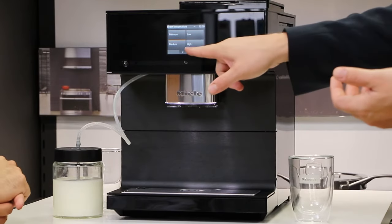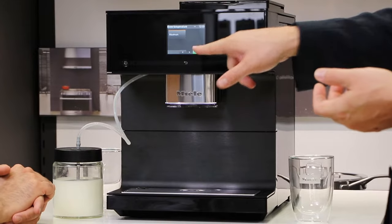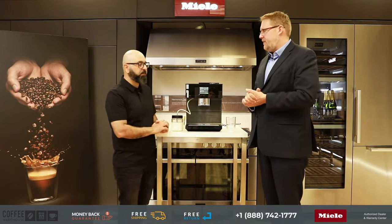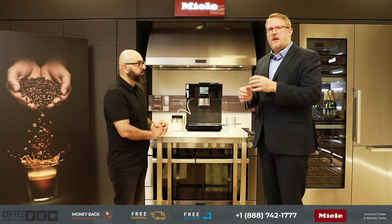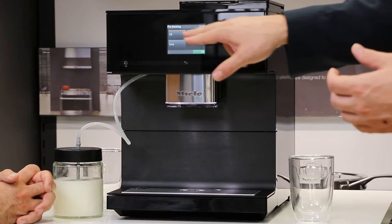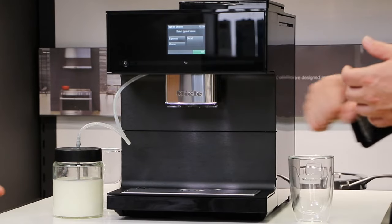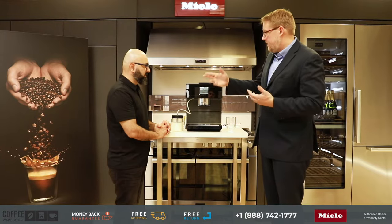For milk-based beverages, I recommend having the temperature a little bit higher because the milk overall is going to cool the drink down. You also have a pre-brewing option, which after making the puck wets the coffee a little bit to prep it for the extraction process so you get more flavor from it. You can set it to off, short, or long. You can also change your bean assignment right here inside the drink parameters — for example, if you know you want to use the crema bean, you can set that.